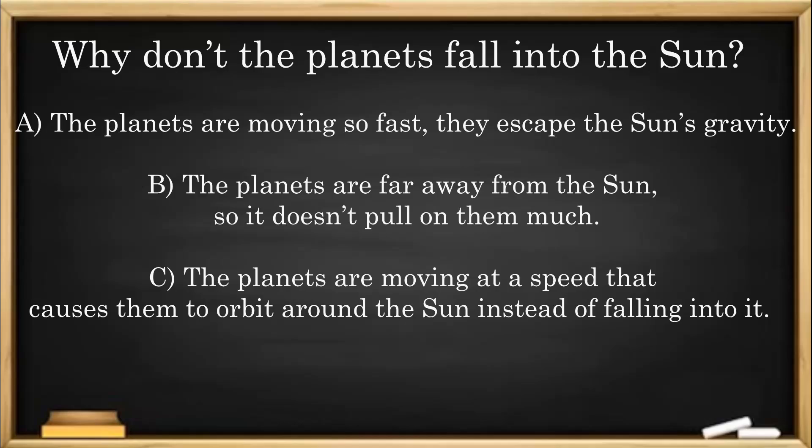Why don't the planets fall into the Sun? A: The planets are moving so fast they escape the Sun's gravity. B: The planets are far away from the Sun, so it doesn't pull on them much. C: The planets are moving at a speed that causes them to orbit around the Sun instead of falling into it.